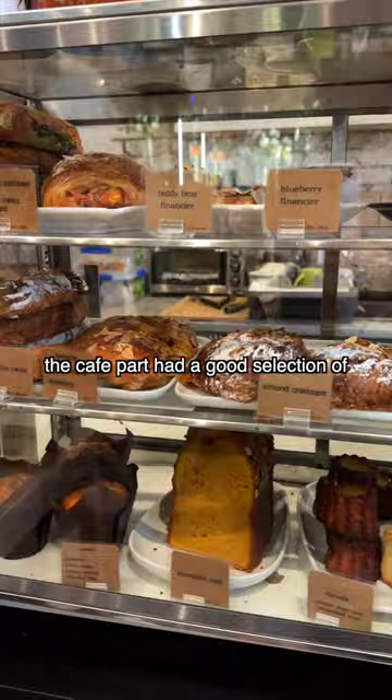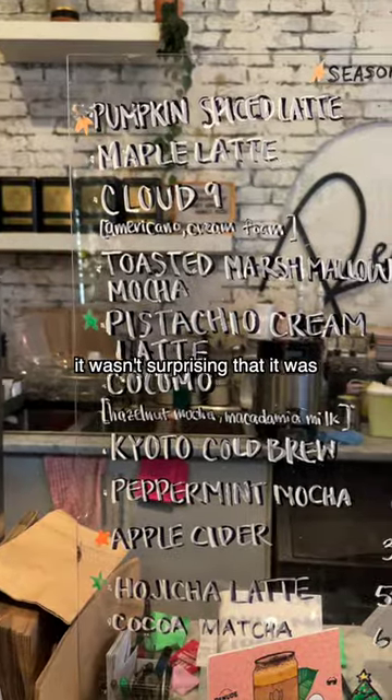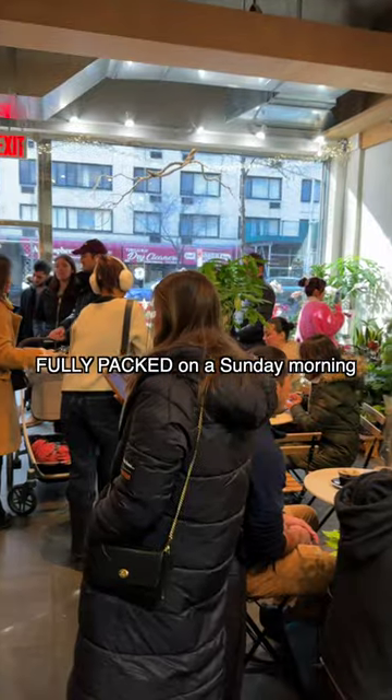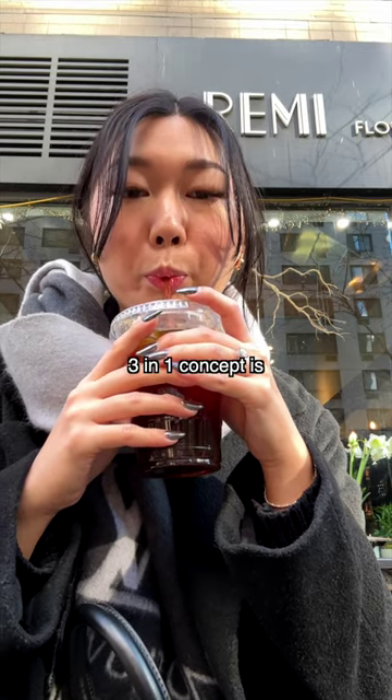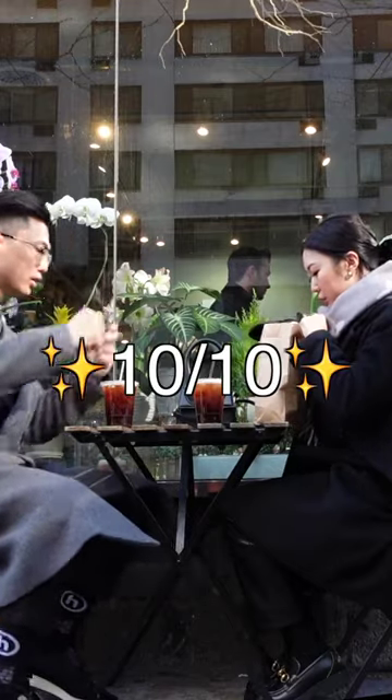The cafe part had a good selection of pastries and they also had many craft drinks available. It wasn't surprising that it was fully packed on a Sunday morning. I think that this 3-in-1 concept is really clever and on top of that, my coffee and croissants were 10 out of 10.